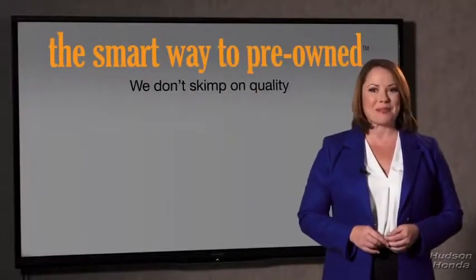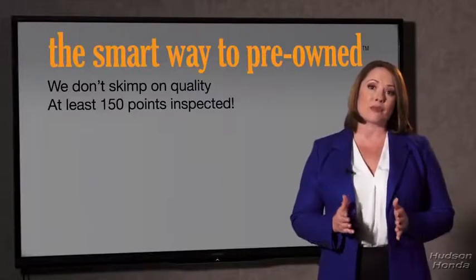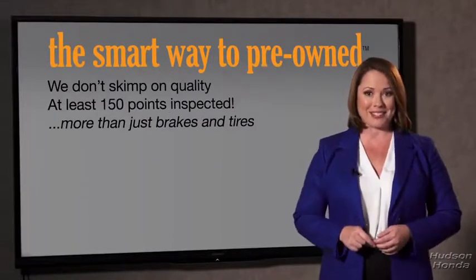Why take chances? Your life and those of your loved ones should be more important than that. That's why we don't skimp on quality. All of our pre-owned vehicles go through at least a rigorous 150-point inspection, checking more than just brakes and tires. The best thing I like about smart way to pre-own, besides the great price I got, is that I know I bought a good car.